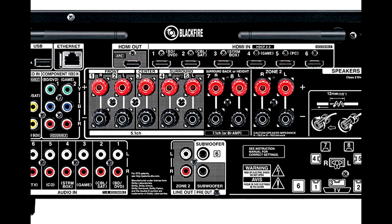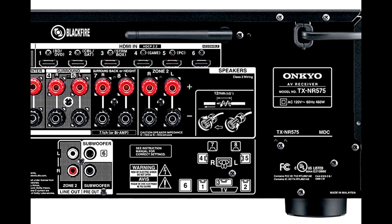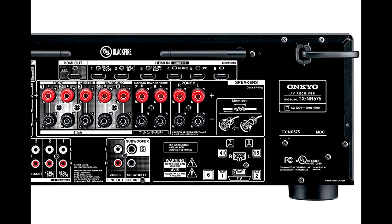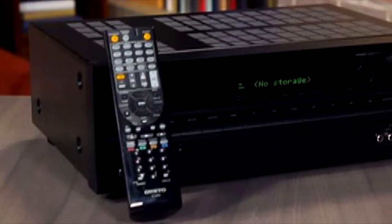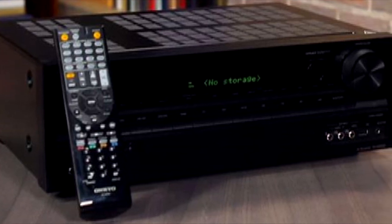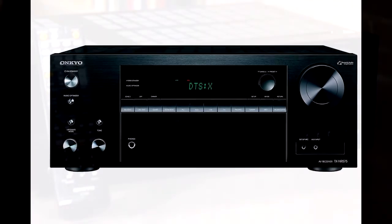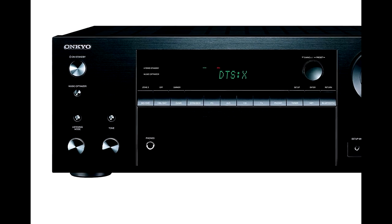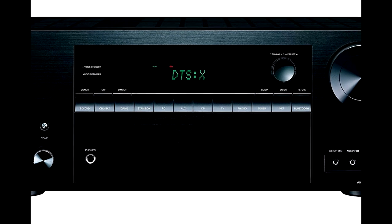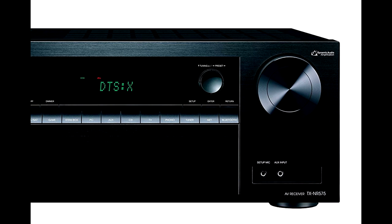The two subwoofer pre-outs mean you can also add a lot of foundation-rumbling bass to the mix. The TX-NR575 has a total harmonic distortion of 0.08%, which is one of the lowest ratings of the receivers we reviewed, meaning the sound you hear is clean and undistorted. It also has a signal-to-noise ratio of 106 decibels, the best we saw in a receiver for this price. Not many manufacturers include these power handling ratings on their specifications because they often don't reflect well on the receiver, so when you see them, it's a good sign.